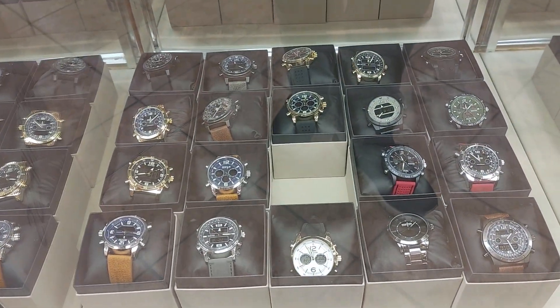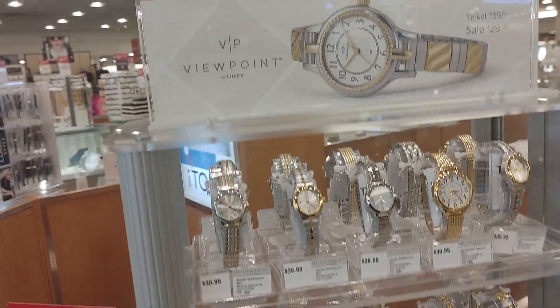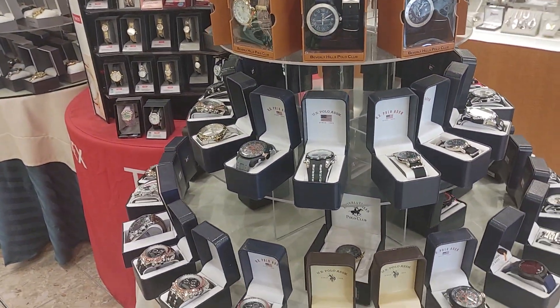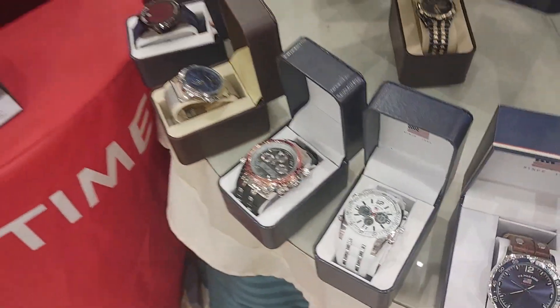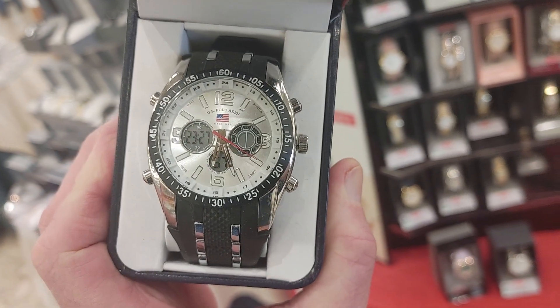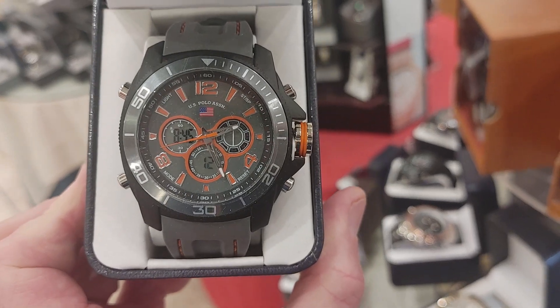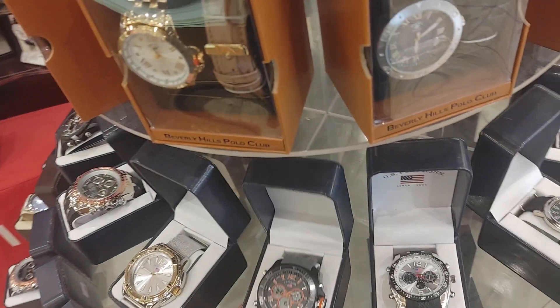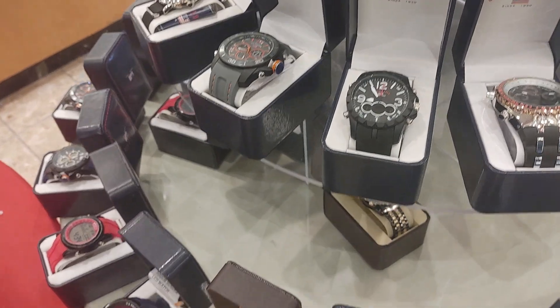Some nice watches here. This store has tons of watches. Look at these nice women's watches. This is more of the reasonable ones. Polo, USA Polo. I mean, this is not my kind of watch, but it's still a decent watch — not for me, but maybe one or two out of this whole batch. They're decent watches. Not bad. I don't know the quality of them or how long they would last, but there's some decent watches.